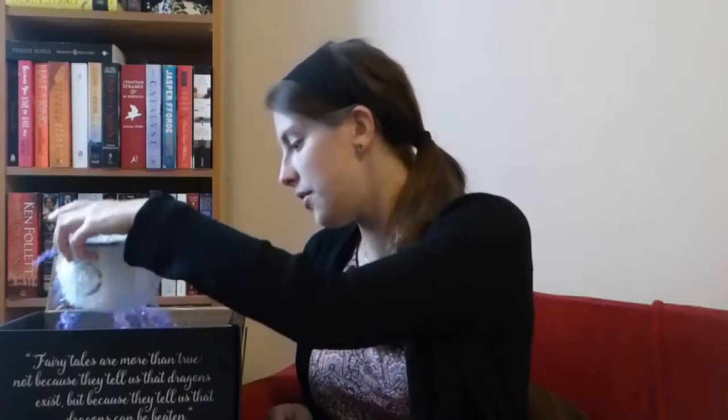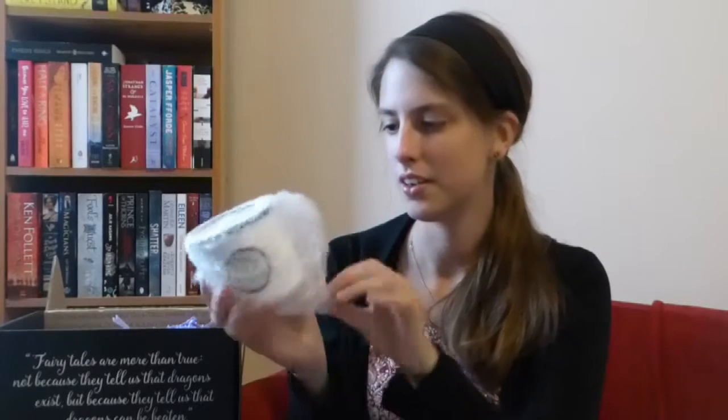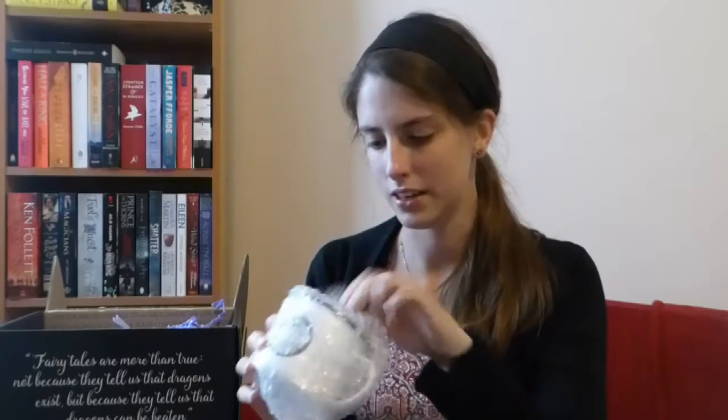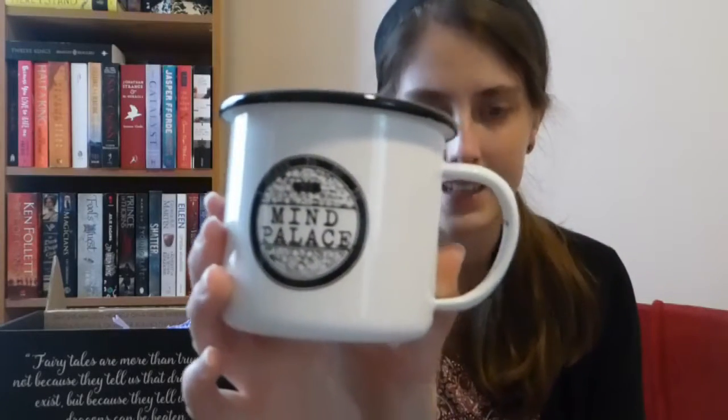Whoa! So the second thing I see is a mug. This mug says "I have to go to my mind palace", which is a quote from the TV series Sherlock from BBC. It's quite a nifty mug. I do like the concept of a mind palace so I quite like this mug.